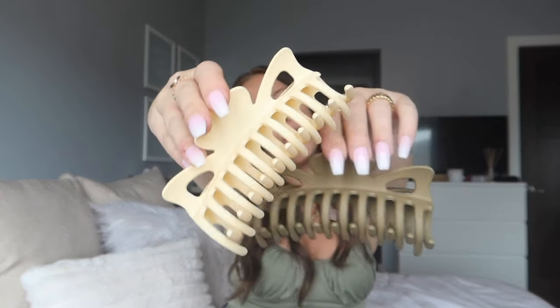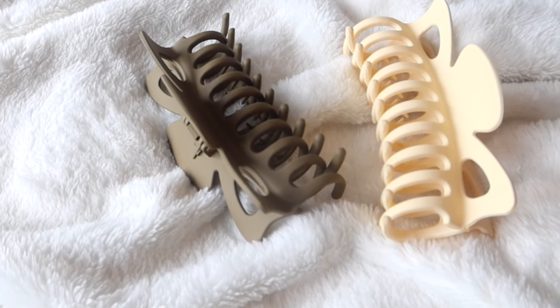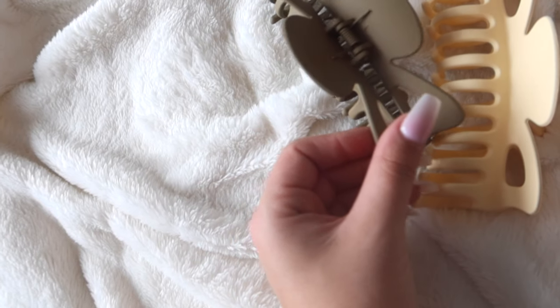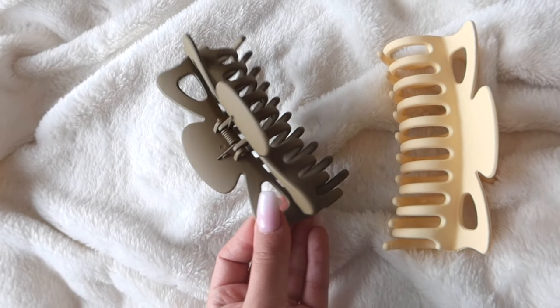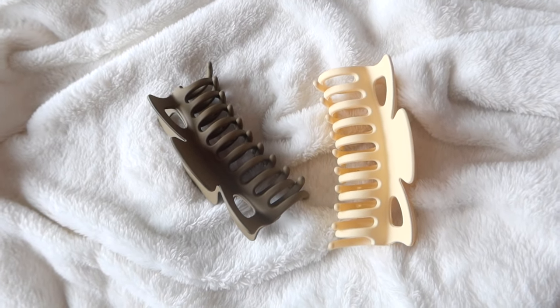Next category: hair accessories! First is a set of claw clips — they're so fun and so trendy right now, and super convenient. I have pretty thick, medium-to-long hair and these are just on the verge of fitting all of it. If you have super thick or super long hair I might pass on these since they're not the widest claw clips, but I love the look of them — they're a longer style and very cute.